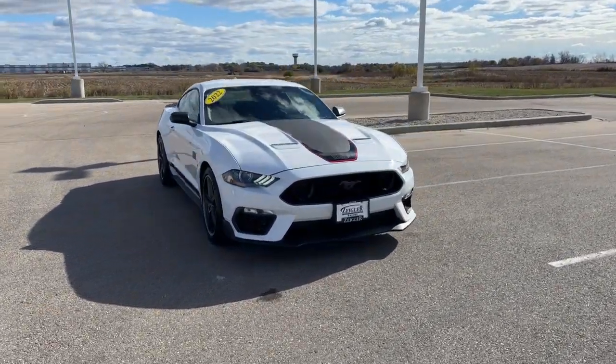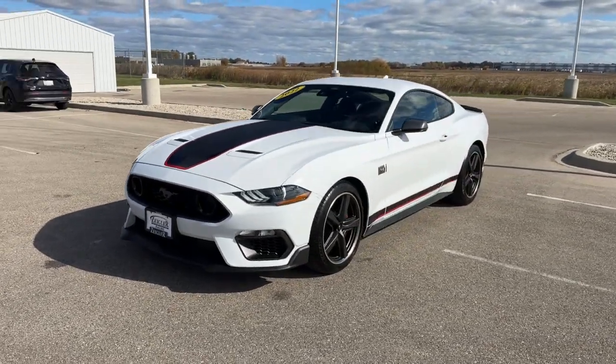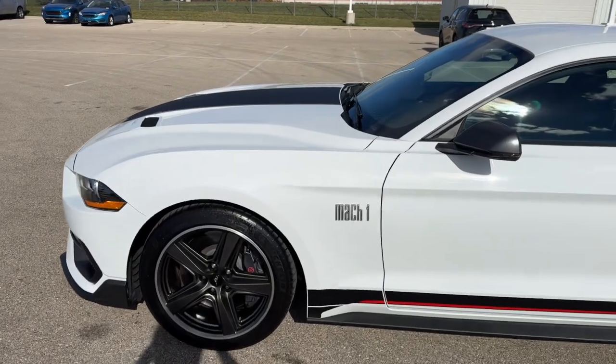Here we have a 2022 Ford Mustang. This is the Mach 1 — it has a 5.0 liter V8 engine with only 1,900 miles. This is the Oxford White.